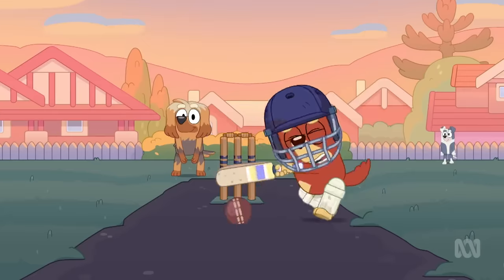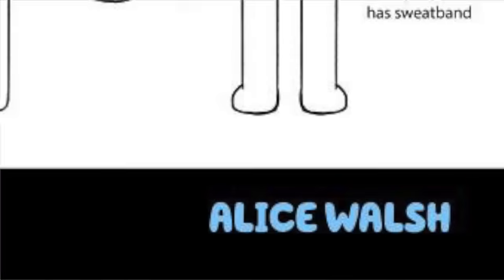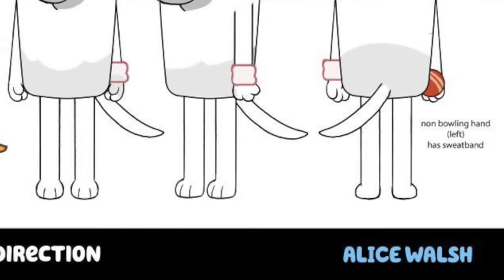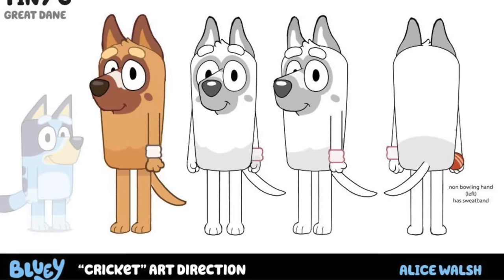No one really knew what kind of dog Tiny was, and there was some discussion about it on the internet, but thanks to Alice Walsh, who is one of the art directors and animators at Bluey, she let us know on both Twitter and Instagram that Tiny is in fact a Great Dane.